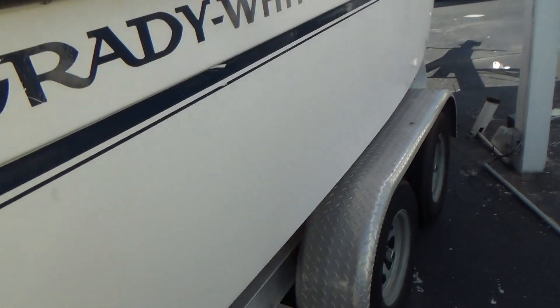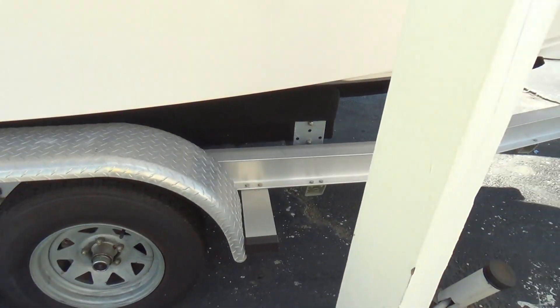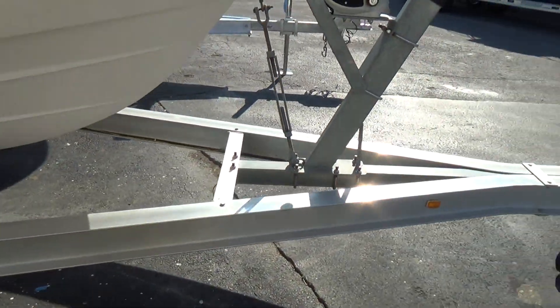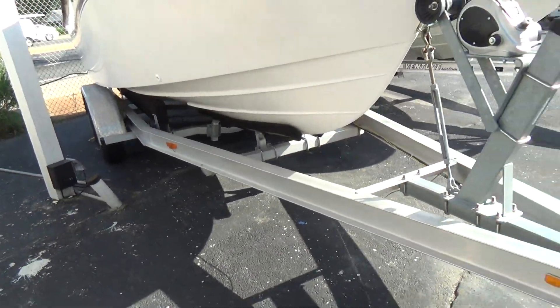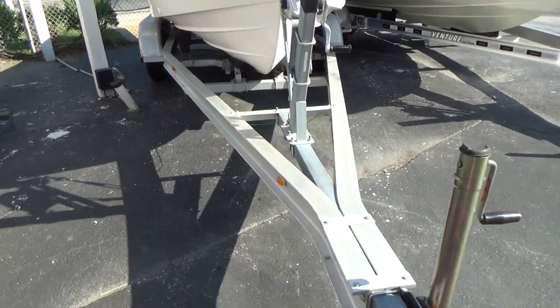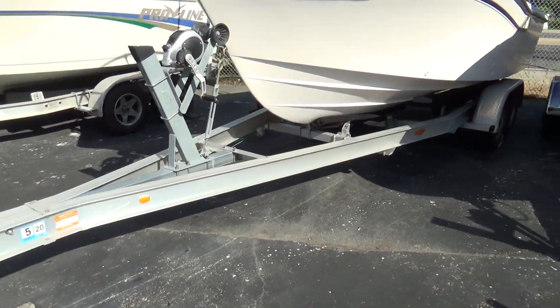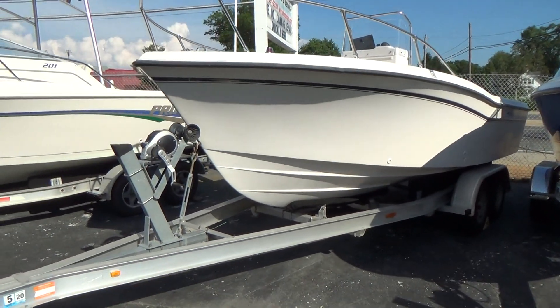It comes with a free dual axle 2007 trailer. The trailer is in excellent condition with a two-speed winch, guide bunks, and everything looks in good shape. The trailer tires look good. Again, we'll be putting this in the water and doing a wet video as well.